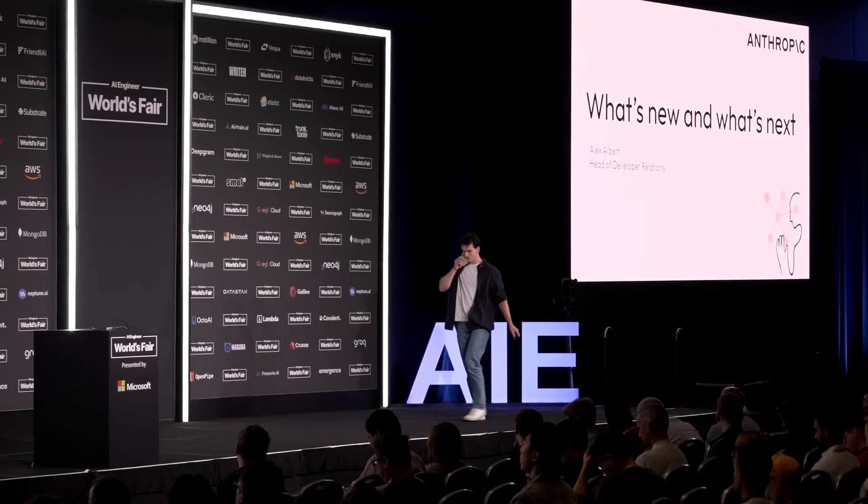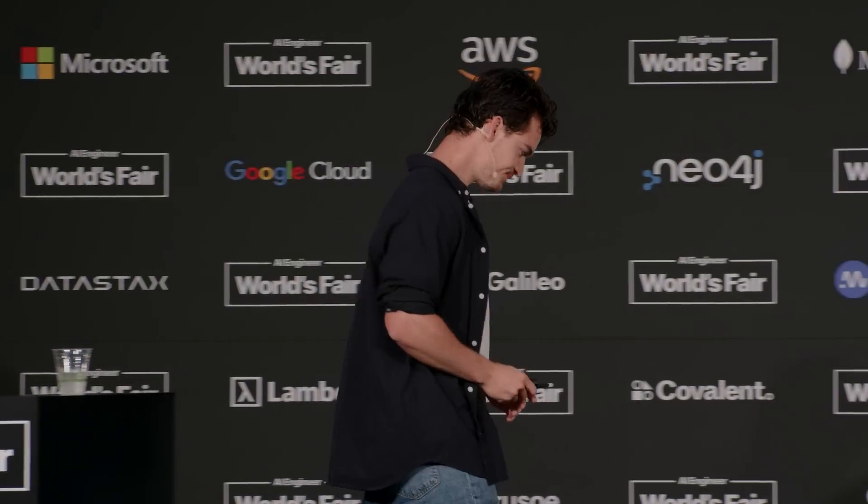Good morning, everyone. Today I want to start with a little story — a short history lesson, if you will. So sit back, get comfortable. I'm going to take us back to the year 1882.